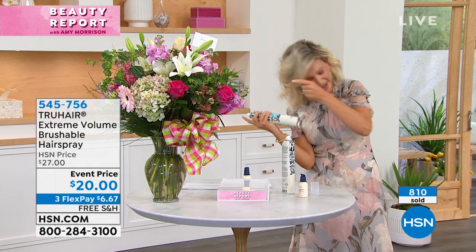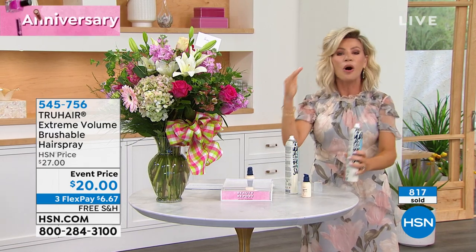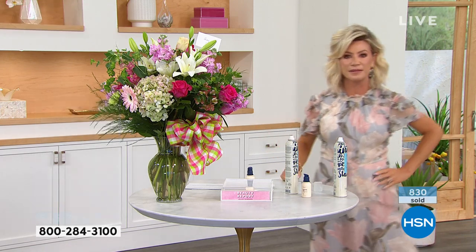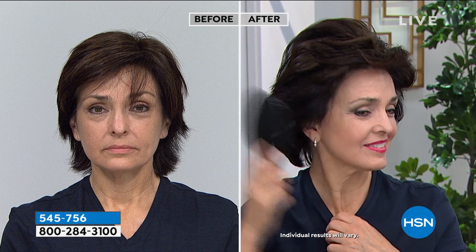I not only want hold, I want volume. A lot of times you put hairspray in and it weighs your hair down. She can brush this out and she still has the volume — that's the beauty of this and what separates it from any other hairspray. This is supersized, and if you're not ordering right now, this is going to be gone. This is not available on auto ship. This is your final chance. No flaking, no dullness, no buildup. It's never tacky.